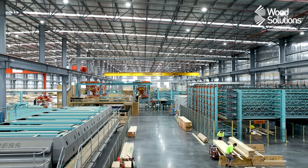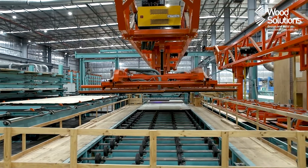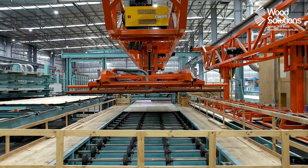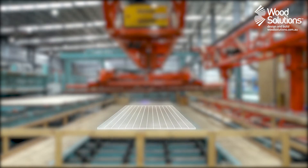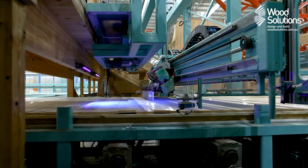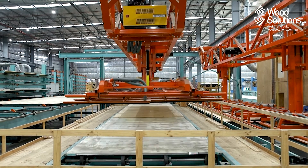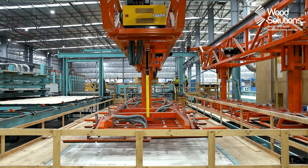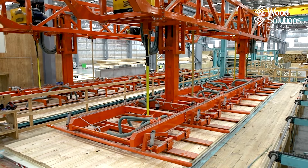With all boards now planed and cut to size, the panel layup process can commence. This process can vary, however all manufacturers follow the same basic steps. The first layer of boards is laid on the platform and tightly packed together to minimise any gaps. When ready, a layer of adhesive is applied and the next layer of boards is stacked on top of the first, this time in the perpendicular direction. This gluing and stacking process continues until the total number of layers is assembled, at which time the panel is transferred to a press.